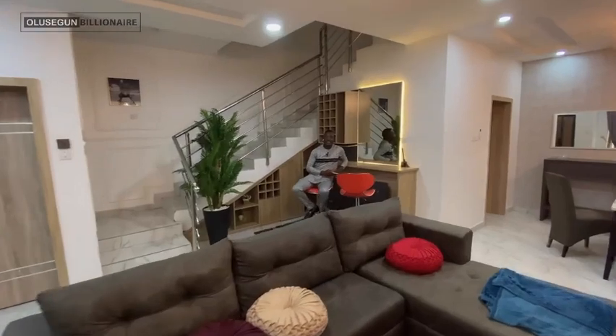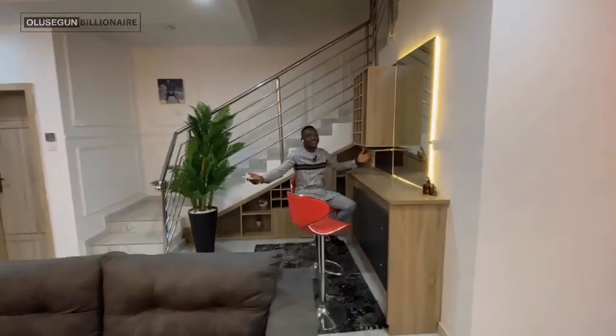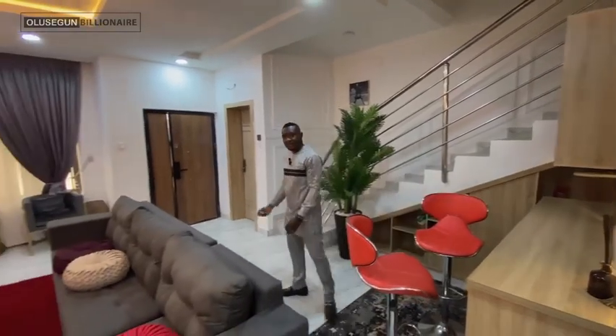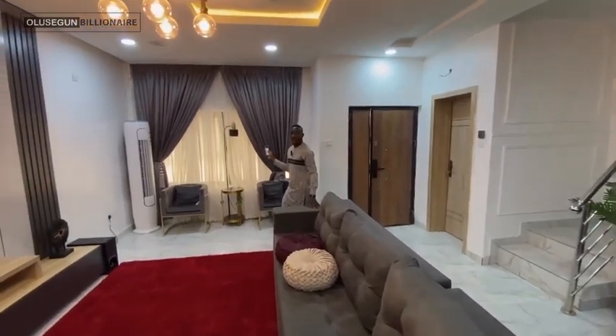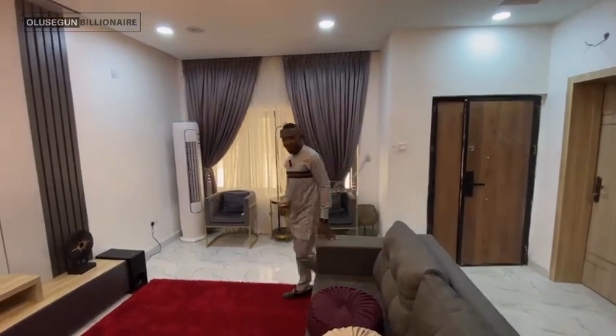Come with me and let's see what we have on the inside. As I told you earlier, this is a fully automated house, so at the touch of the remote I control the curtains.